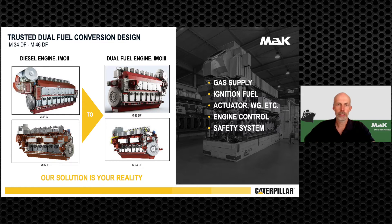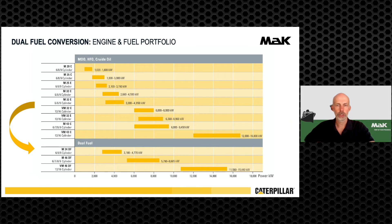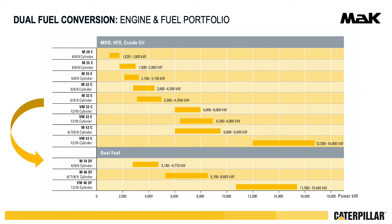Dual fuel engines are inherently safe and fulfill IGF code requirements. The dual fuel engine portfolio covers a range of 3,000 to 15,440 kW with two bore sizes and several cylinder numbers in inline and V-configuration. First is the inline M34DF with 340 mm bore and 550 kW per cylinder. Second is the M46DF with 460 mm bore and 965 kW per cylinder, offered in inline and V-configuration.